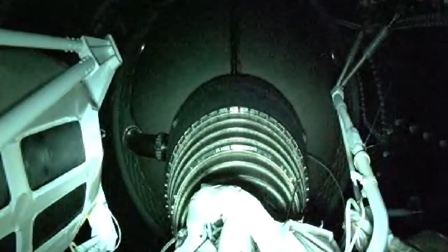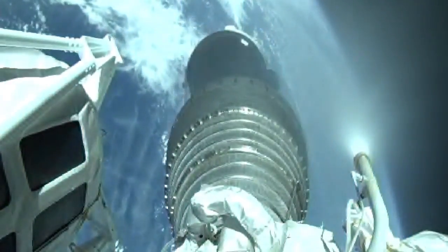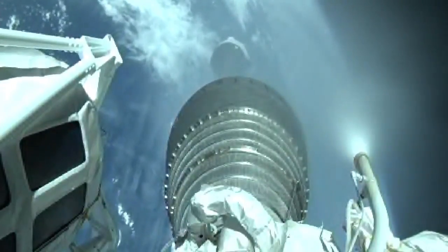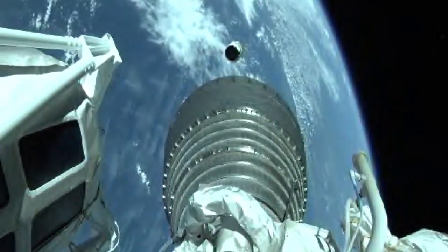Boost phase chill-down has completed. We have Beco, and shutdown looks good. We have stage separation, we have locks and fuel pre-start, we have ignition and full thrust on the RL-10.